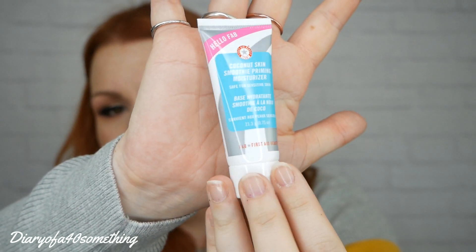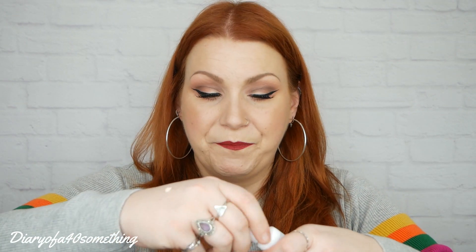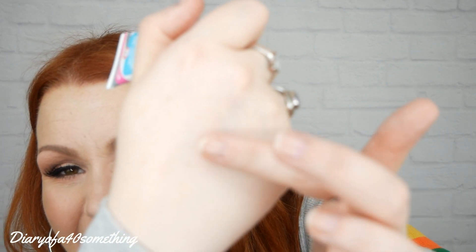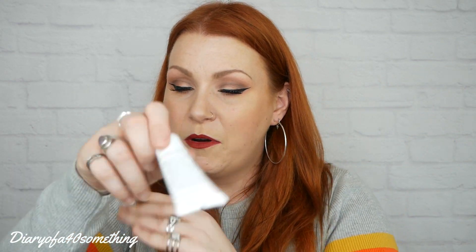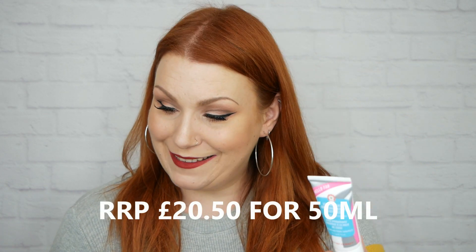Next is First Aid Beauty — it's a coconut skin smooth priming moisturizer, safe for sensitive skin, and this is 21.3 grams, so it looks like a deluxe sample or travel size. We've had a few First Aid Beauty products in Look Fantastic and they've been lovely. It's got almost like a color and a dewy sort of look to it — not shimmery, not glittery, not sparkly. It says: discover the coconut water infused, oil-free multitasking complexion enhancer that instantly brightens, moisturizes, and smooths in one step, prepping your skin perfectly for makeup application. That sounds amazing.